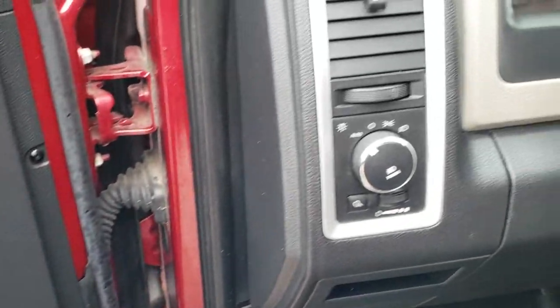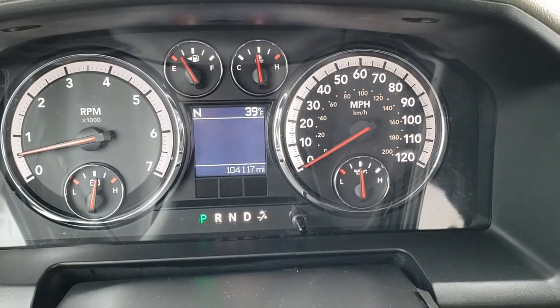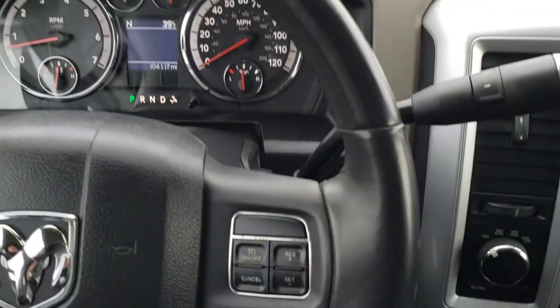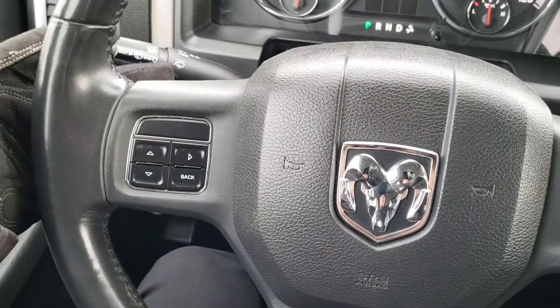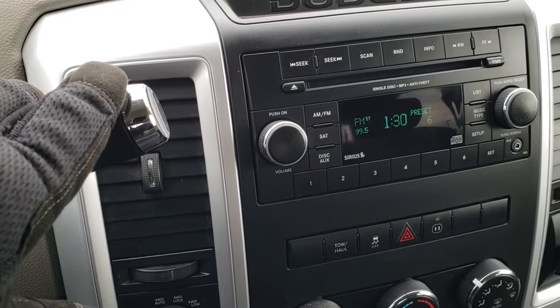It does have the auto headlamps. And as we hop inside the truck, you can see that this truck indeed does have 104,117 miles. The instrument cluster is nice and clean. It has a leather-wrapped steering wheel, cruise controls on the right, information center controls on the left, and radio controls on the back of the steering wheel. It has the automatic transmission with the manual tap shift.